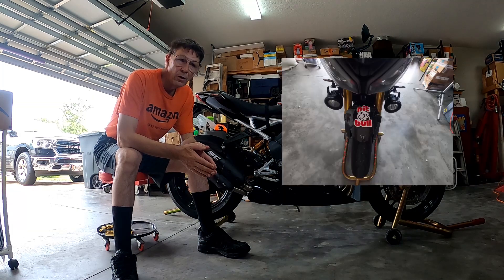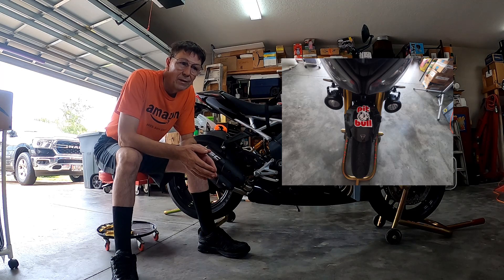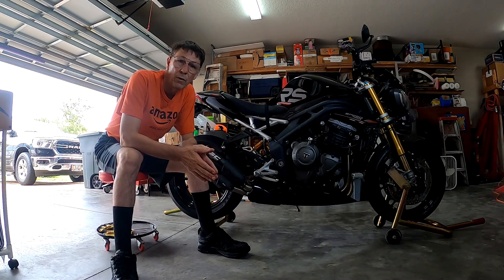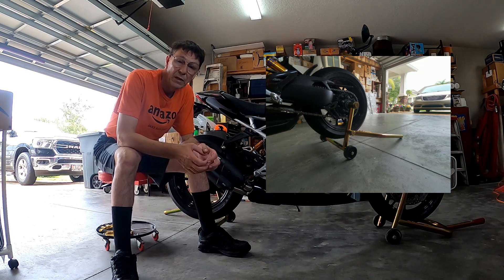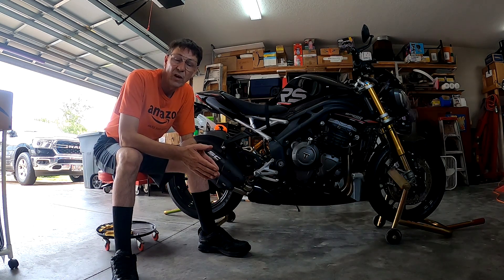That very night I went on to Pitbull's website. I've had Pitbull stands for years and I like them. They're very high quality, going to last forever — not one of those products you buy now and three years later you've bent it or something. They're incredibly rugged and they work really well. They're not hard to use. I looked on their website and they did not have a listing for the 2022 Triumph Speed Triple 1200 RS because it was too new. So I sent them an email asking when they would have one available.